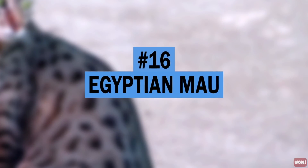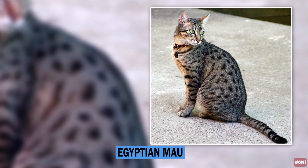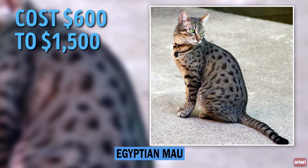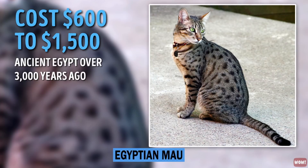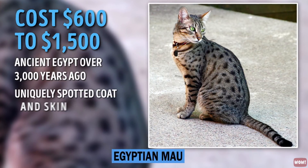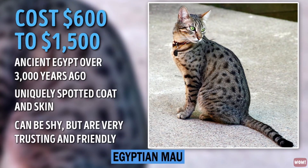Number 16: Egyptian Mau. In order to call one of these beautiful cats your own, you'll need to shell out $600 to $1,500. Originally, this breed was found in ancient Egypt over 3,000 years ago. Since then, they have changed very little, maintaining their uniquely spotted coat and skin. Egyptian Maus can be shy but are very trusting and friendly.